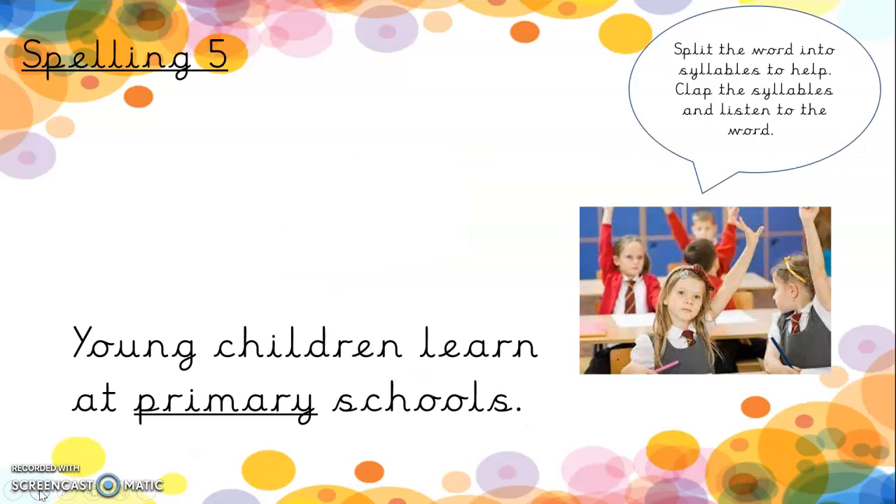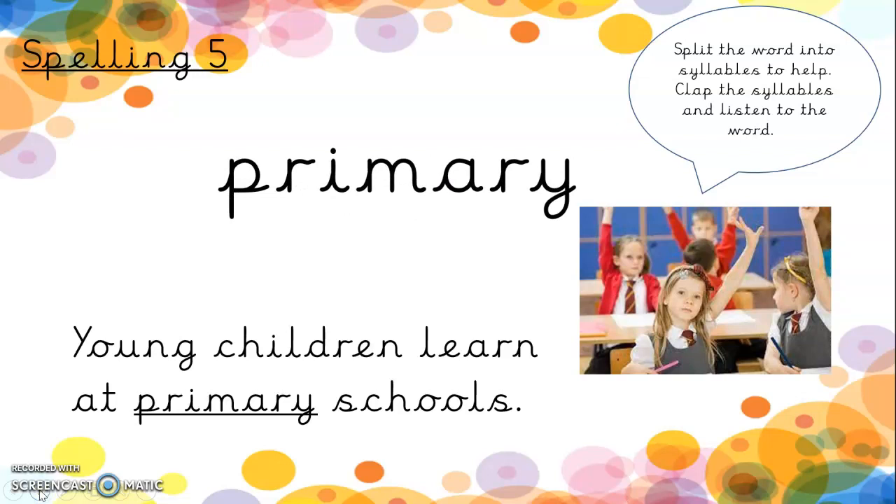Spelling five — young children learn at primary schools. Primary. There's the A-R-Y on the end again, so it looks like prim-ary, doesn't it? Prim-ary. Not too tricky that one.